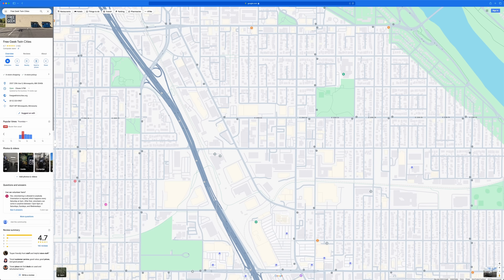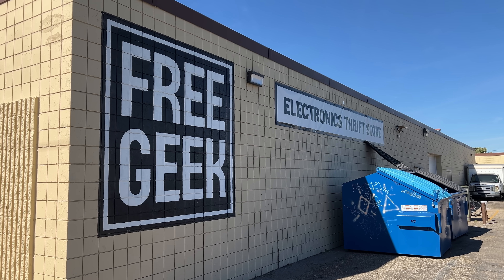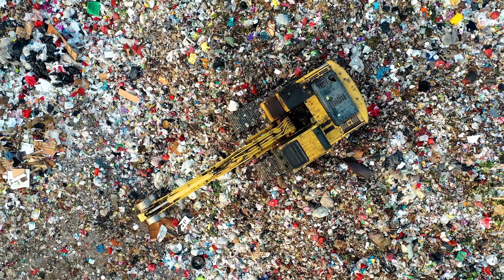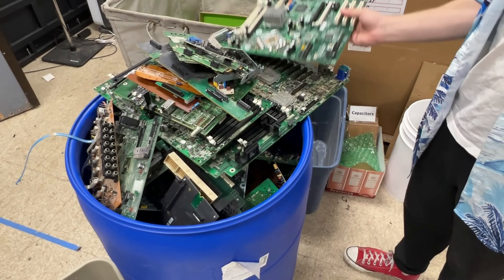A quick search led me to FreeGeek Twin Cities, a non-profit e-waste facility where I could either donate my gear for reuse or have it responsibly recycled. E-waste is a growing problem and getting bigger, with devices constantly becoming obsolete and piling up in landfills. FreeGeek Twin Cities addresses this by refurbishing tech for the community to use or by responsibly recycling it. I spoke with Kyle, the executive director, to learn more about their approach.